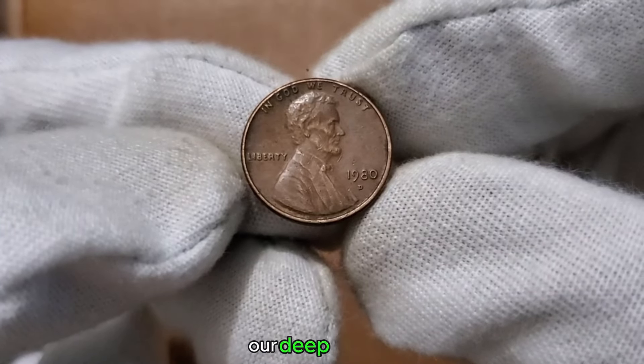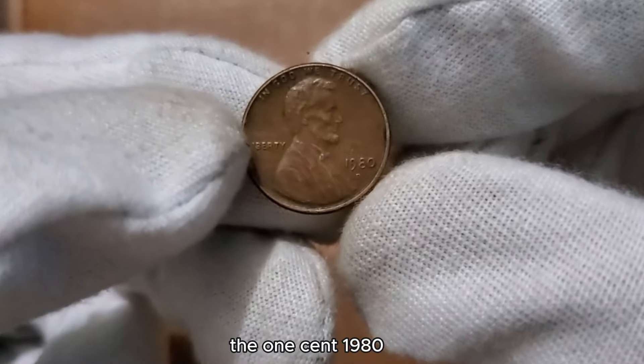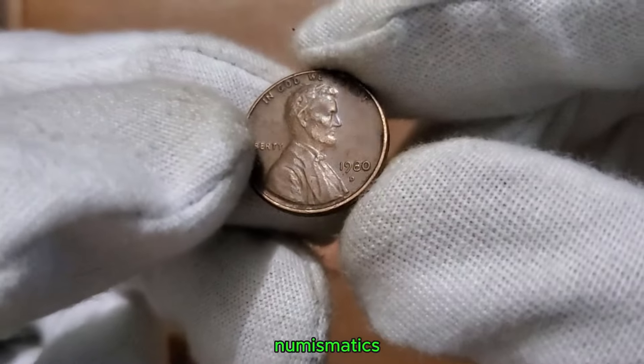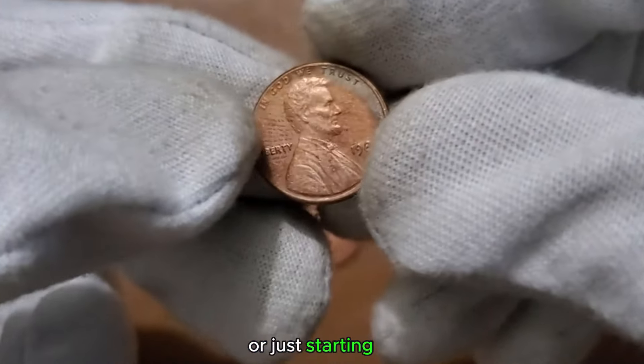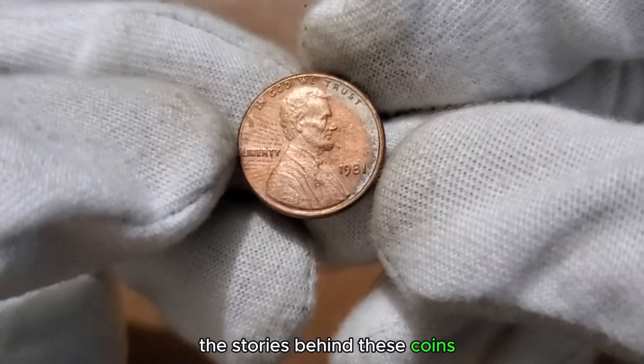There you have it — our deep dive into the 1 cent 1980 coin, a true gem in the world of numismatics. Whether you're a seasoned collector or just starting out, the stories behind these coins make them timeless.